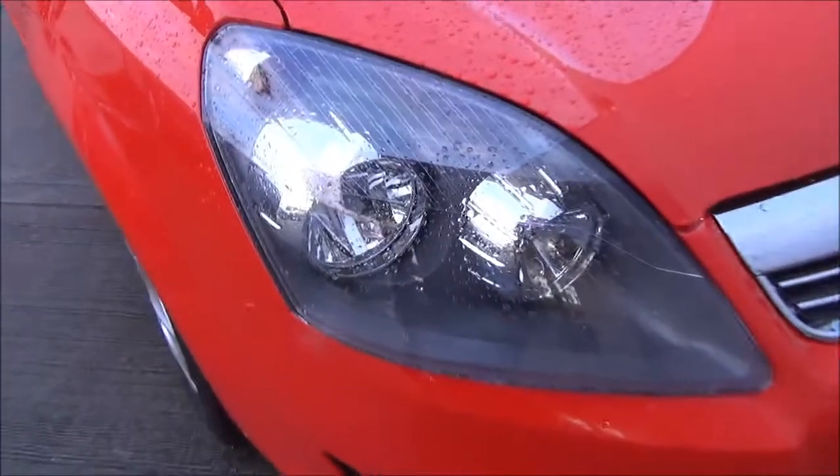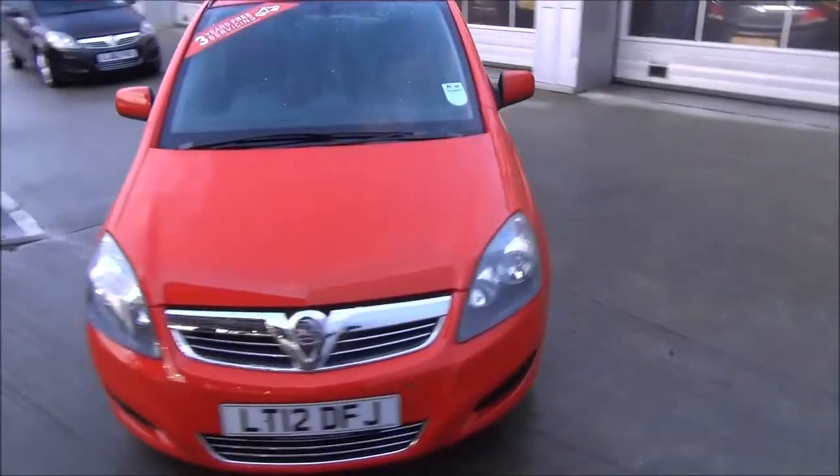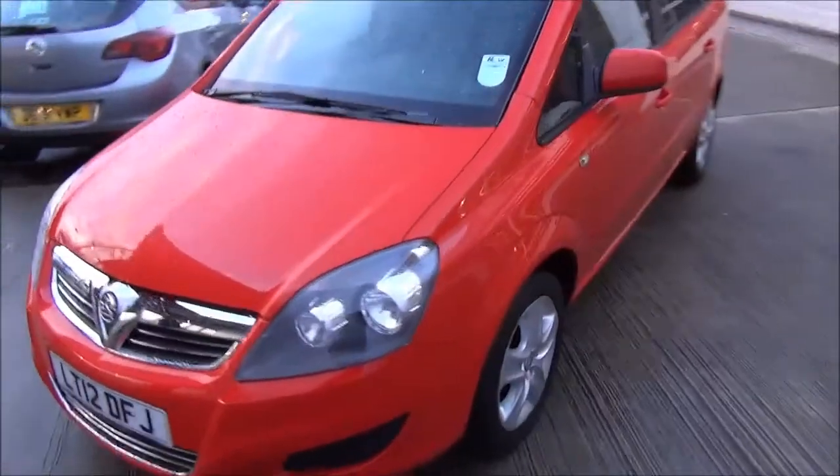Looking at the front of the vehicle, you notice the vehicle has got a colour coded bumper, a striking chrome front grille, and has also got front parking sensors.